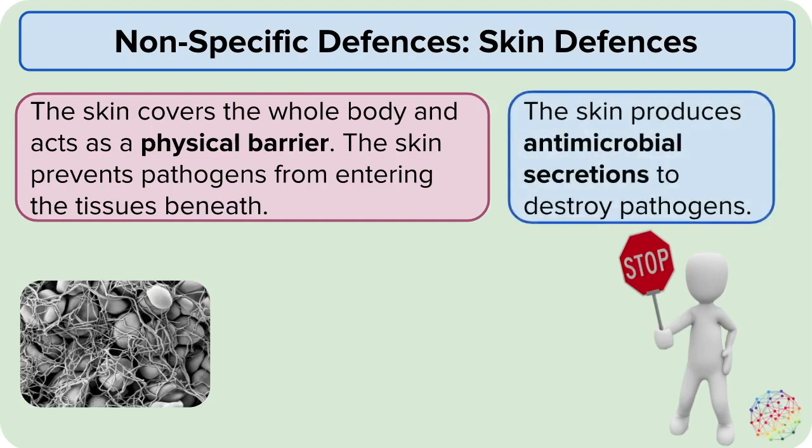The skin has additional defenses because it contains glands that secrete antimicrobial substances onto the surface of the skin. These substances include lysozyme, which is an enzyme that breaks down the cell walls of some types of bacteria. Therefore, lysozyme is a chemical defense.